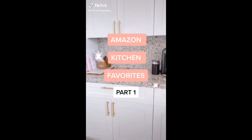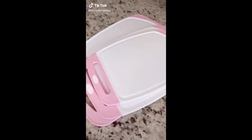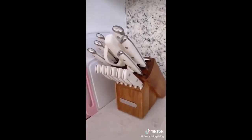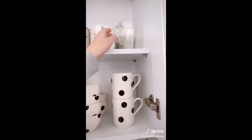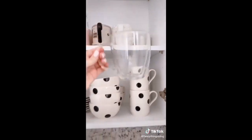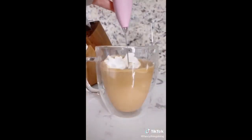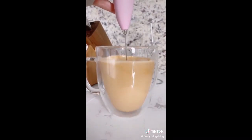Amazon kitchen favorites part one. These cutting boards come in a set of three and come in all different colors. This 15-piece knife set looks so pretty on the counter. Gorgeous double-walled glass mugs that are perfect for your afternoon latte. This adorable handheld milk frother — I got the pink, but it comes in lots of colors.